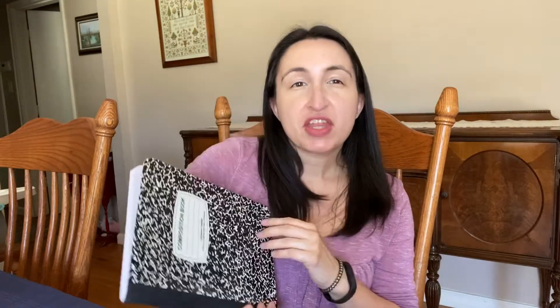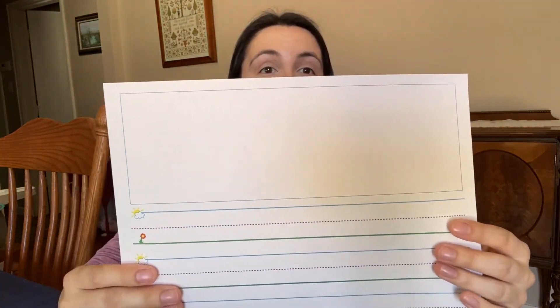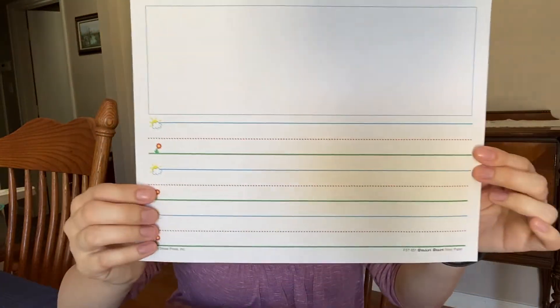Do you have a notebook like this? There are different types of notebooks. This notebook is filled with pages with lines from top to bottom, but the notebook I recommended for you to get is something like this, where it has an empty space at the top for a drawing, an illustration, and then lines down at the bottom underneath for your writing.